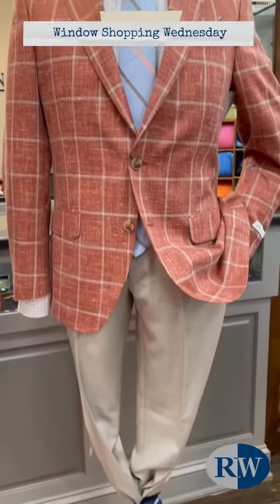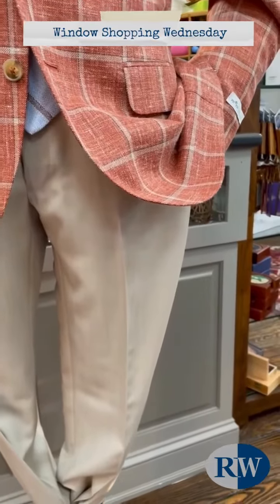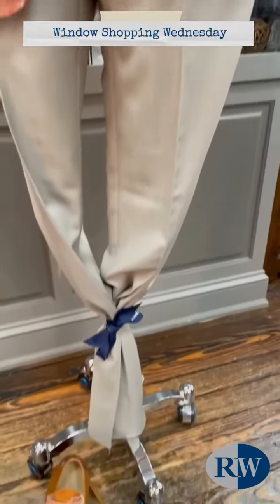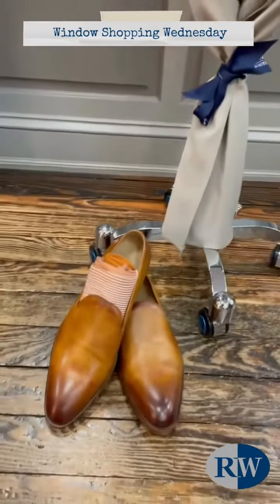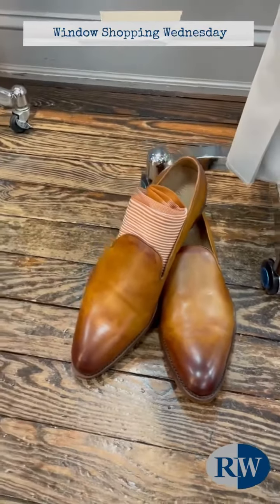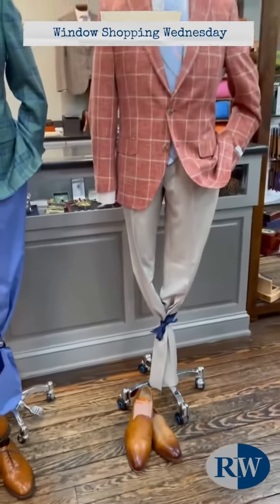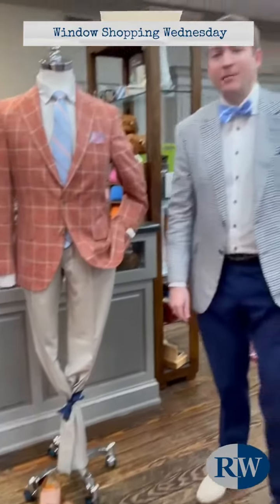The pants are a light stone color from Balan — it's a great looking summer tan. The shoes are a golden oak color loafer from Armin Oler, the Washington I believe, and then a pair of Bresciani socks to tie back in with the outfit.